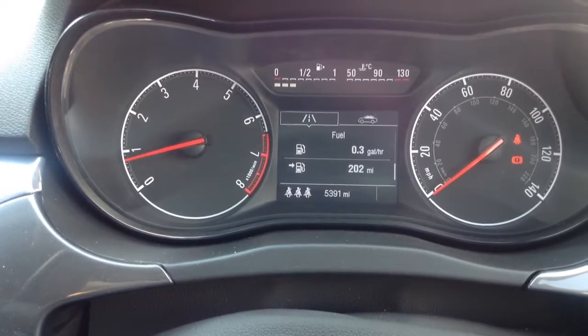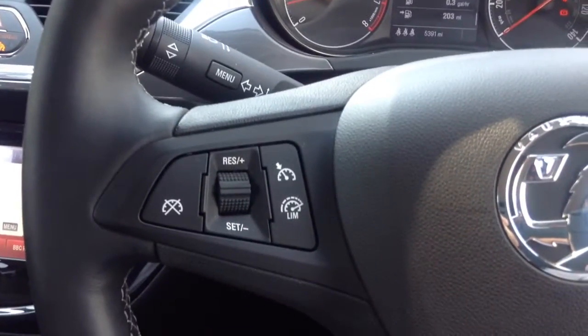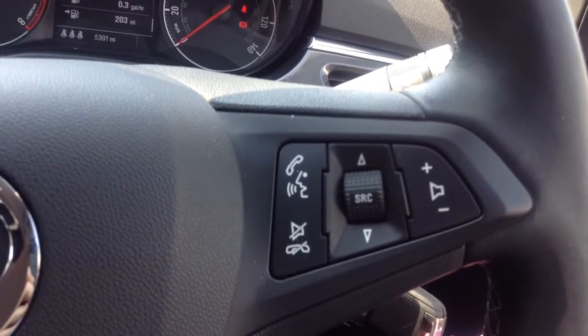This car has only done 5,391 miles. It has a multi-function trip computer as well as cruise control and speed limiting, and audio and Bluetooth controls mounted to the steering wheel.